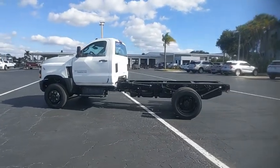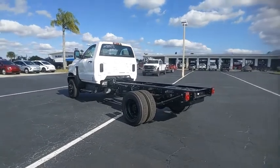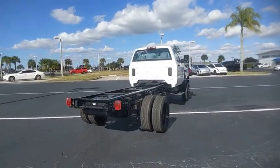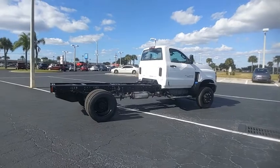Looking for the right vehicle? Check out the 2021 Silverado MD. The Chevy Silverado MD provides all the necessary functionality and power that you'll need for your medium-duty needs. Better yet, customize it to make it work perfectly for you.